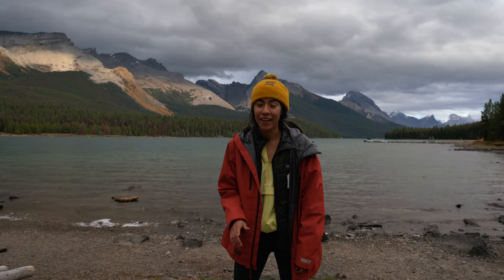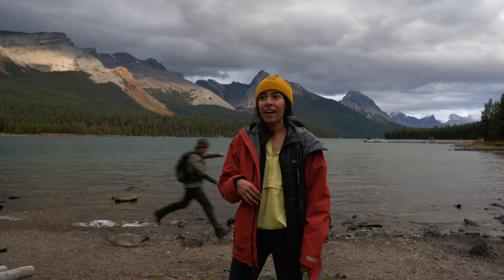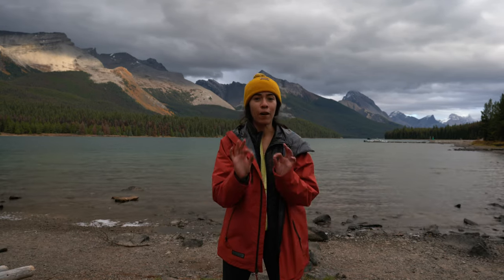We're still making our way south from Alaska, and we've decided to take a little detour over to Alberta today. For the next few days, we're going to be around Jasper National Park, taking in this crazy scenery and seeing all the wildlife. We've already seen a moose and an elk. The fall colors are perfection right now. Let's go explore Jasper National Park.